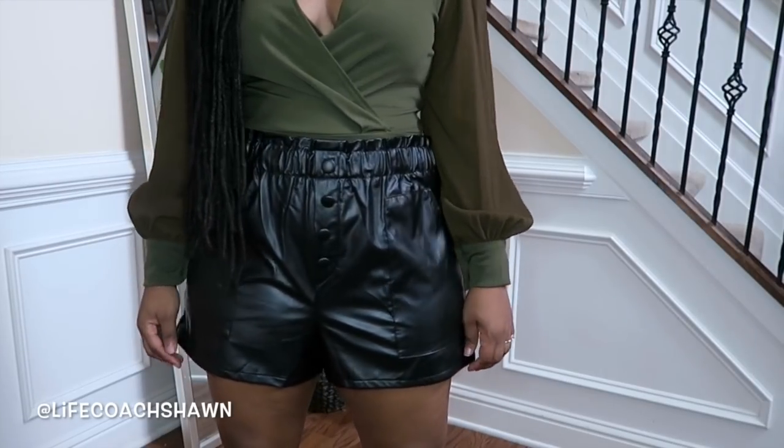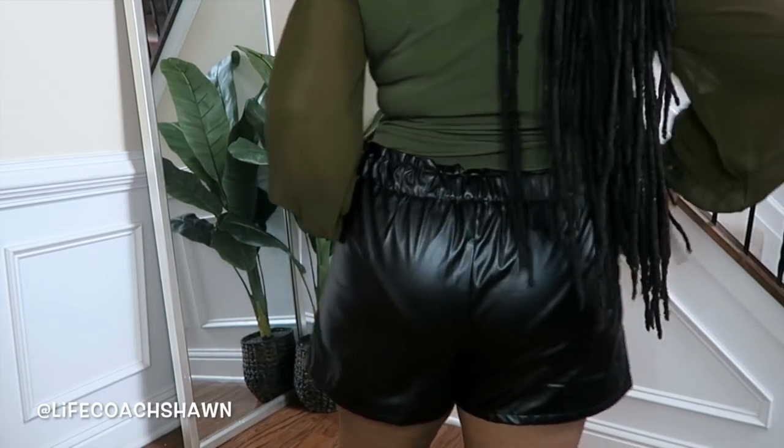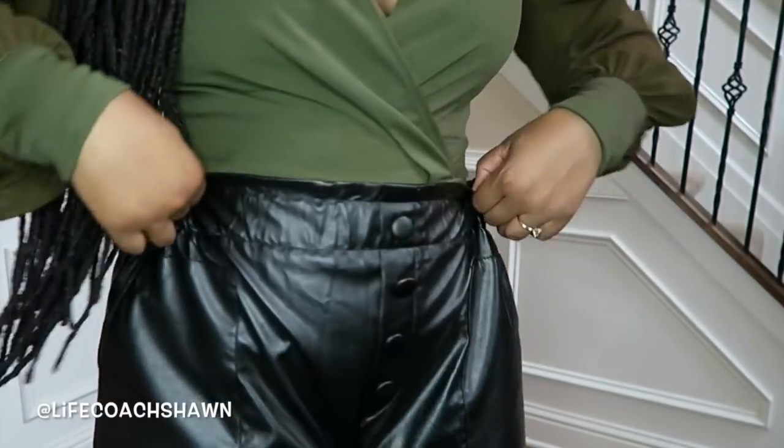Next up I have these black faux leather shorts. I love the button detail and the fact that they have pockets. I have these in a size large but they have a lot of room — I probably could have sized down. These are super super stretchy.